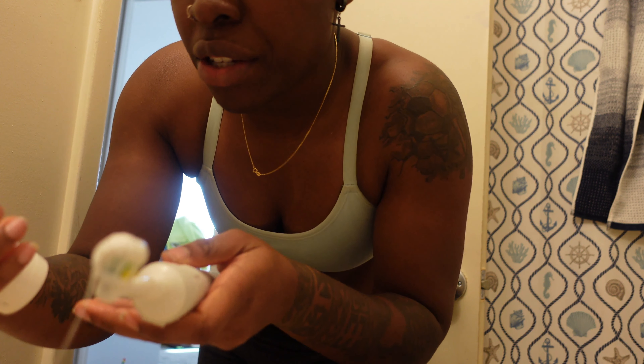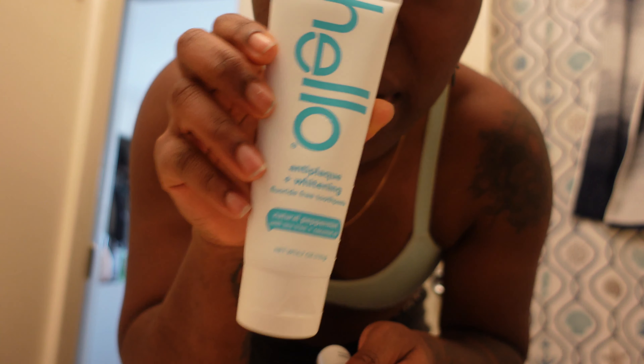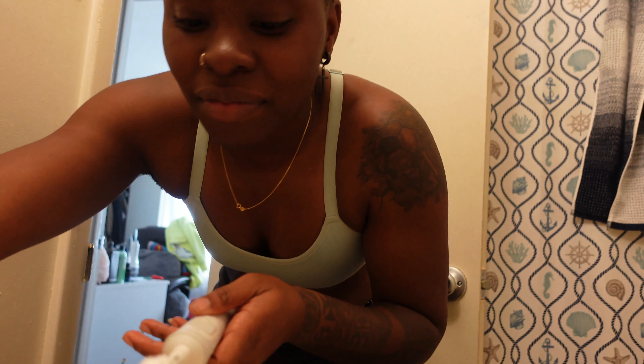I use fluoride toothpaste — dentist recommended. So this is what my teeth look like after flossing, water flossing, and brushing right here.